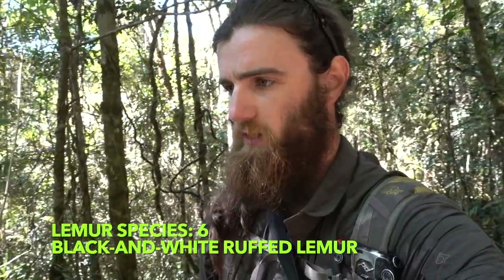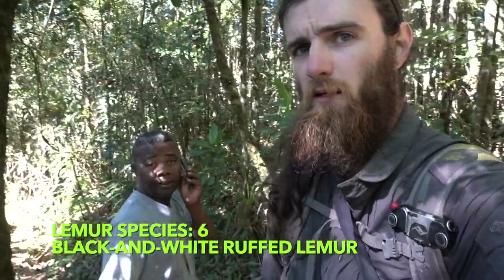So that very vocal species of lemur was the black and white ruffed lemur — the black and white ruffed lemur. There we go.